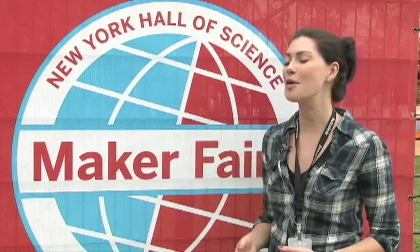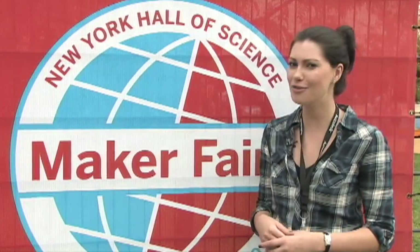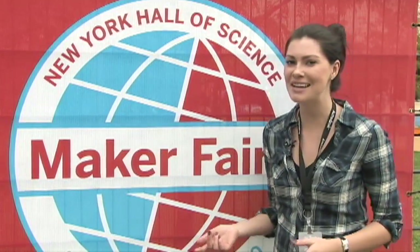I'm in Flushing, Queens today for something called the Maker Faire, which you'll quickly realize is not your average science fair. Let's go in and take a look.